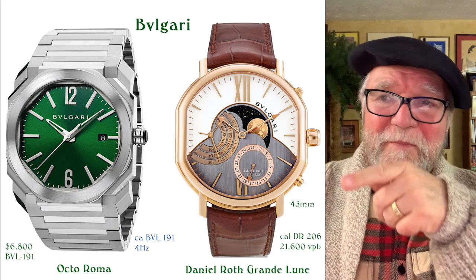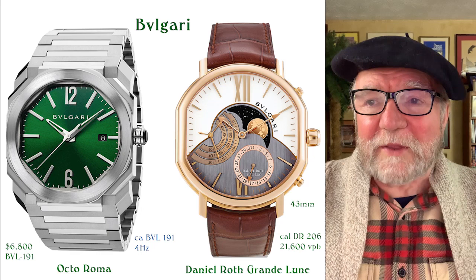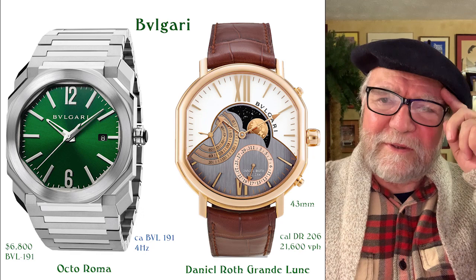They also have these in Daniel Roth. The little three-armed second hand over there at nine o'clock has three tracks — it is the Daniel Roth analysis that he used with that. Essentially it works as a second hand, but it's part of the main gear train.